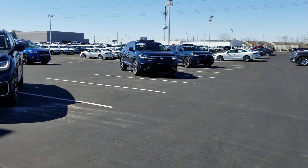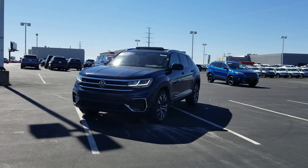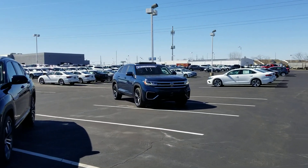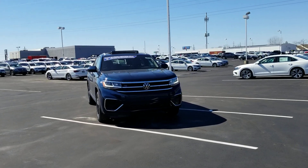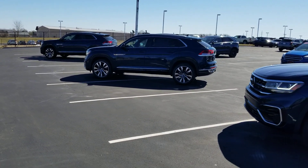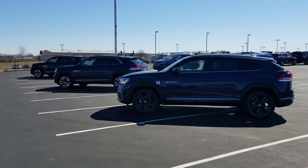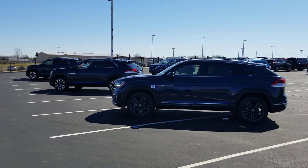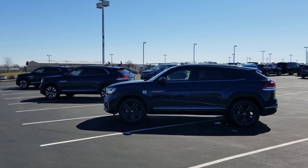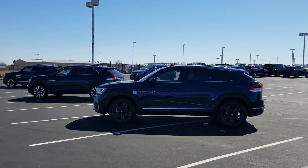To wrap up: on the left is the SEL Premium R-line Atlas Crossport, in the middle is the SEL R-line, and on the right is the SE Tech R-line. It's a great color and a great looking car — Volkswagen has hit it out of the park with these. If you're interested or need a car ordered, call 636-290-4257. You can also find me on Instagram, YouTube, Facebook, and Twitter at Reese Sells Cars. Thanks guys, stay safe, stay healthy, have a happy 2021, and hope to hear from you soon.